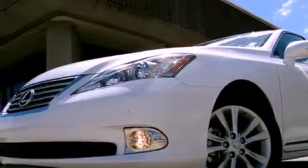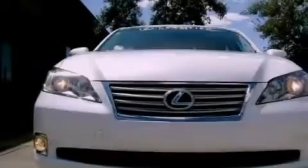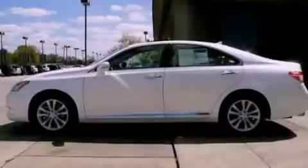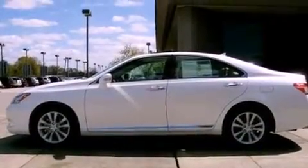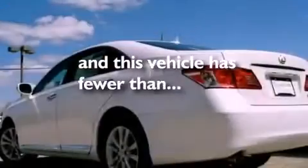Features include dual power seats, air conditioning with automatic climate control, cruise control, leather seats, an engine immobilizer theft deterrent system, traction control, rear curtain airbags, heated side view mirrors, and this vehicle has fewer than 12,000 miles on the odometer.